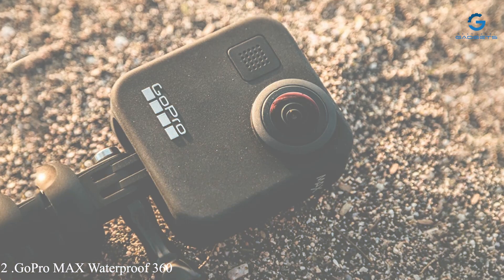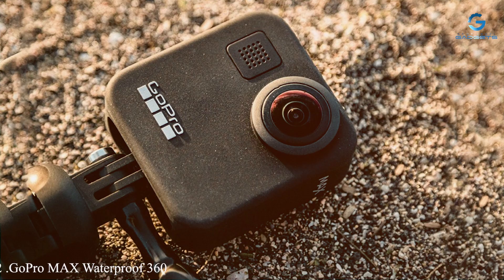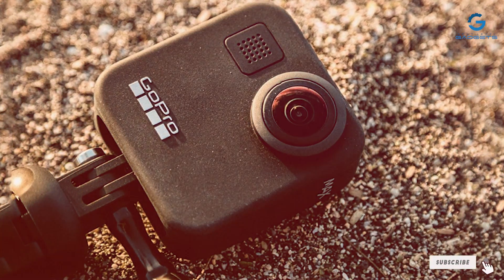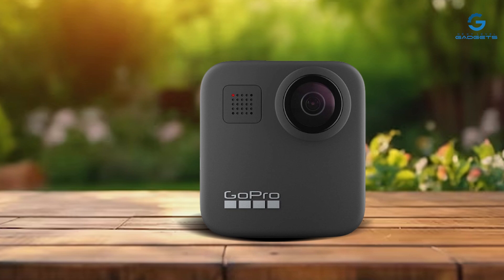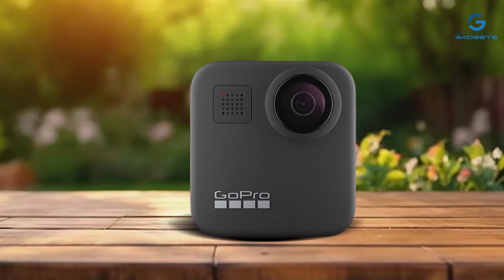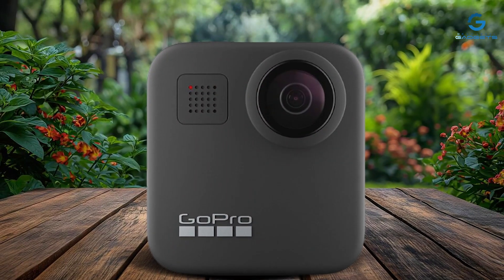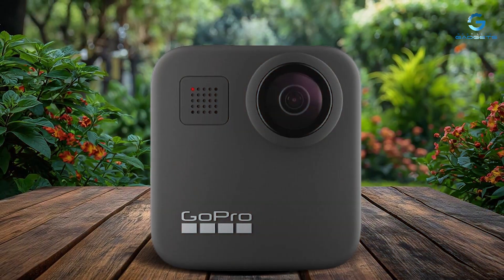Number 2: GoPro MAX Waterproof 360 Plus Traditional Camera — your all-in-one solution for capturing immersive 360-degree footage and traditional action shots. With its sleek and rugged design, this camera is built to accompany you on any adventure, from underwater exploration to high-speed action sports.